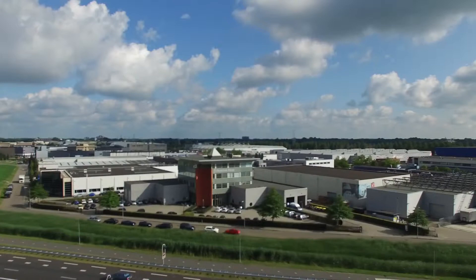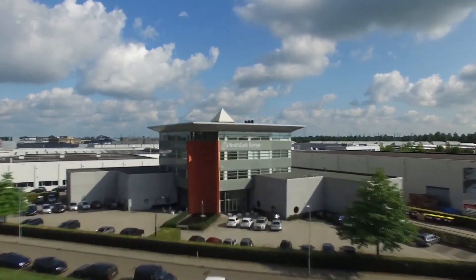No matter what type of medical device you have — class 2 or class 3 — we're a total solution provider for companies that want to go to Europe or want to go global.